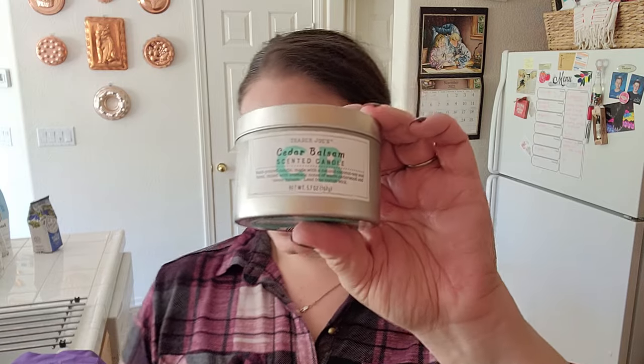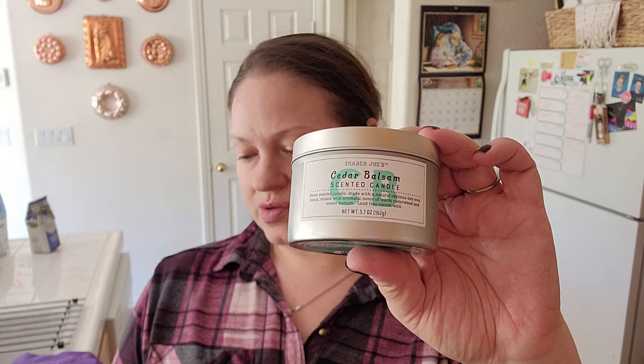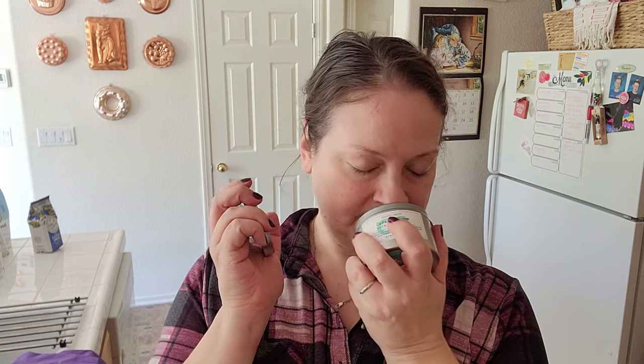We got this last year and we wanted to get it again — it's the Cedar Balsam Candle. This is amazing; we really loved it. $3.99 for this, 5.7 ounces. It smells like a Christmas tree a lot. It's made with natural coconut soy wax and it's got a lead-free cotton wick, which I really appreciate because I have asthma. There's something in some wicks — some kind of lead — that really upsets my asthma, and this one did not.